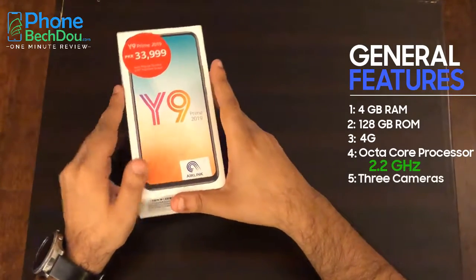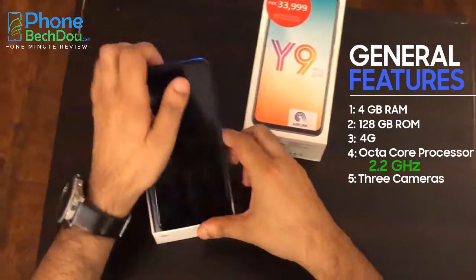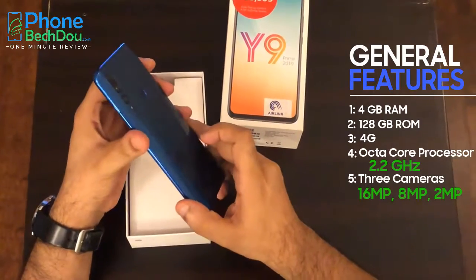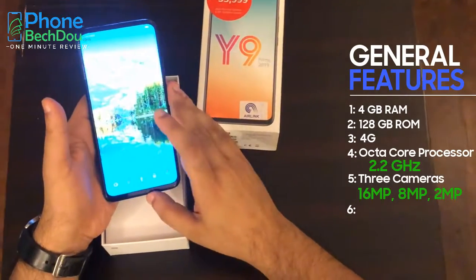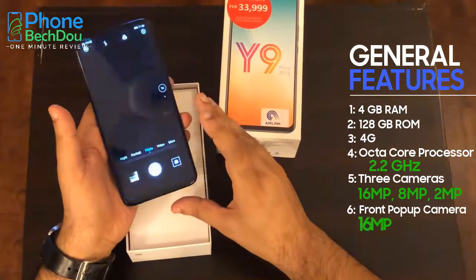It comes with a triple camera setup. One camera is 16MP, one is 8MP, and the last one is 2MP. The coolest feature is a pop-up camera on its front, which is 16MP.